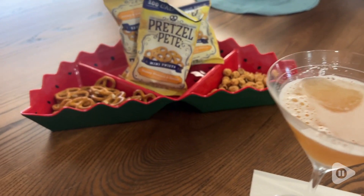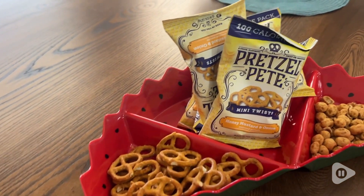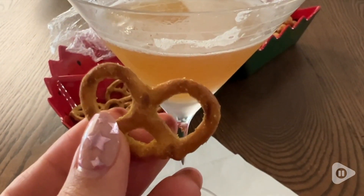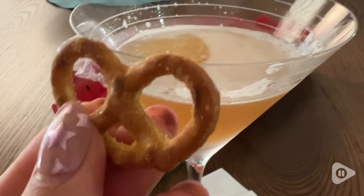Hey there, I'm Sarah with WTI, and sometimes snacking can get boring. I was really excited to discover these little bags of mini twists from Pretzel Pete. These are the honey mustard and onion flavor, and they come in 100 calorie packs — so that takes the guesswork right out of snacking.